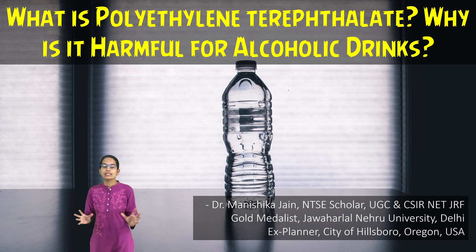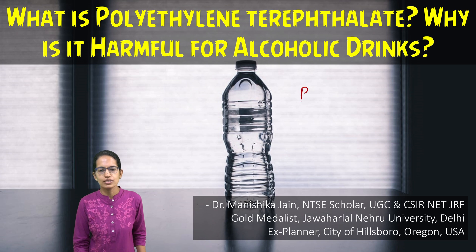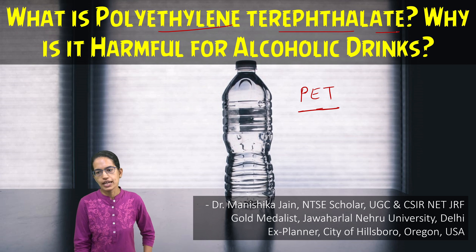Plastic bottles are known as PET bottles. These PET bottles are unique because they are called polyethylene terephthalate bottles.